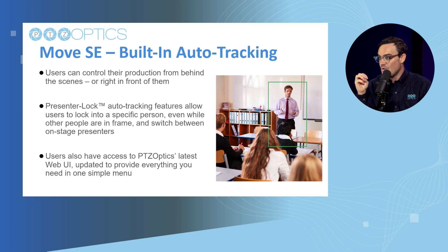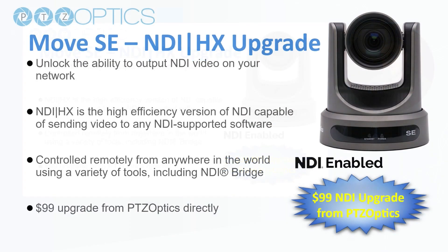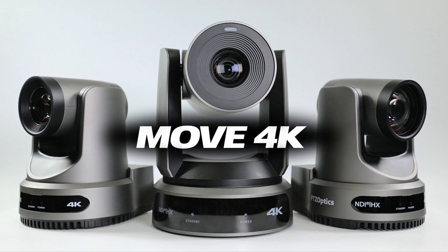The built-in auto tracking features what we call Presenter Lock. Presenter Lock is an auto tracking feature that allows users to lock into a specific person, even while others are in frame. The Move SE NDI upgrade is just $99, and that is NDI-HX — the latest version — a highly efficient IP video production protocol.